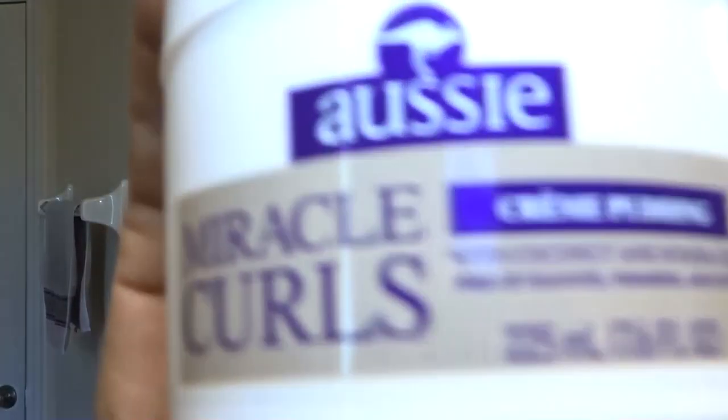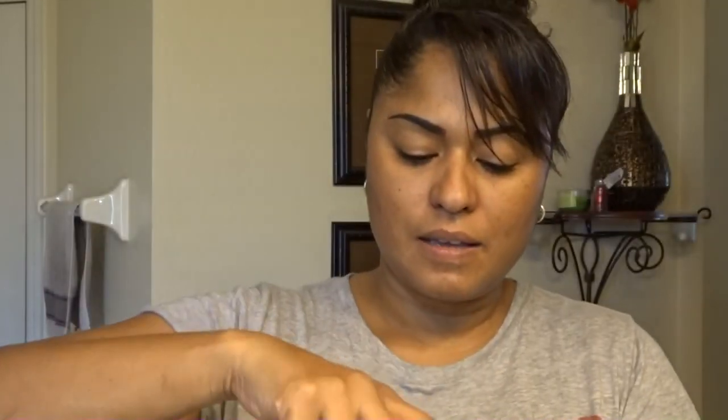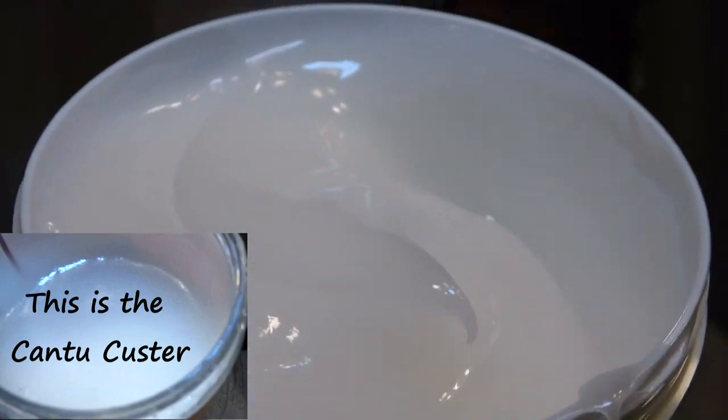So here is the Aussie Miracle Curls cream pudding — let's see what this looks like. It smells amazing and it kind of looks like the Cantu custard. Look how pretty that looks!